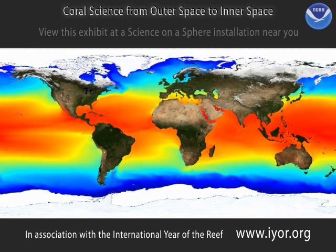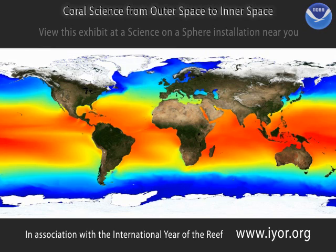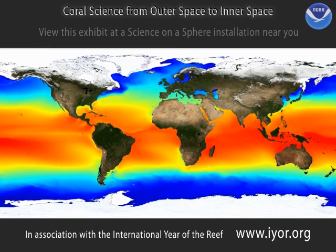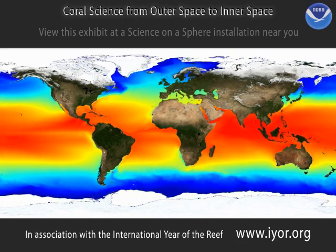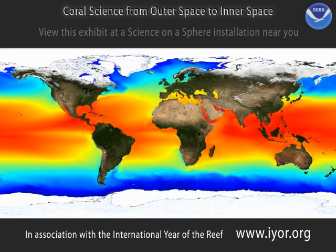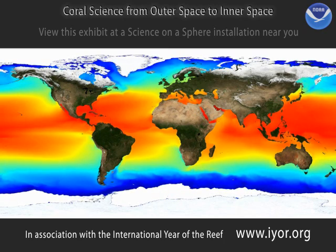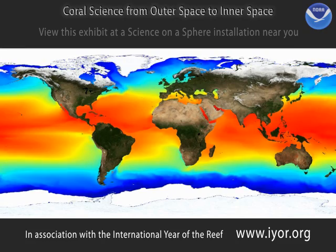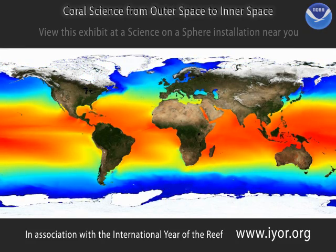Sea surface temperatures allow scientists to see how warm the oceans are all around the world every day. This animation shows how the water temperature changes over the course of a year. Notice the seasons — the ocean gets warmer in the northern hemisphere around May, as northern summer begins. The southern hemisphere is cooler during that same time, because it is winter below the equator. Then notice how the pattern switches as the year ends, with the north growing cooler and the south growing warmer.